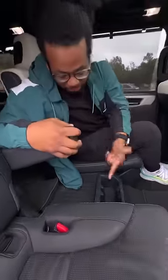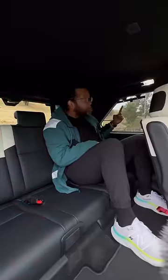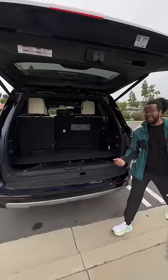You get captain's chairs with built-in armrests, cup holders, storage space, and heated and ventilated seats. There are sunshade screens, and if you pull this tab it will fold the seat up. There are more sunshades, cup holders, and USB ports, and you can move the seat forwards and backwards like this.